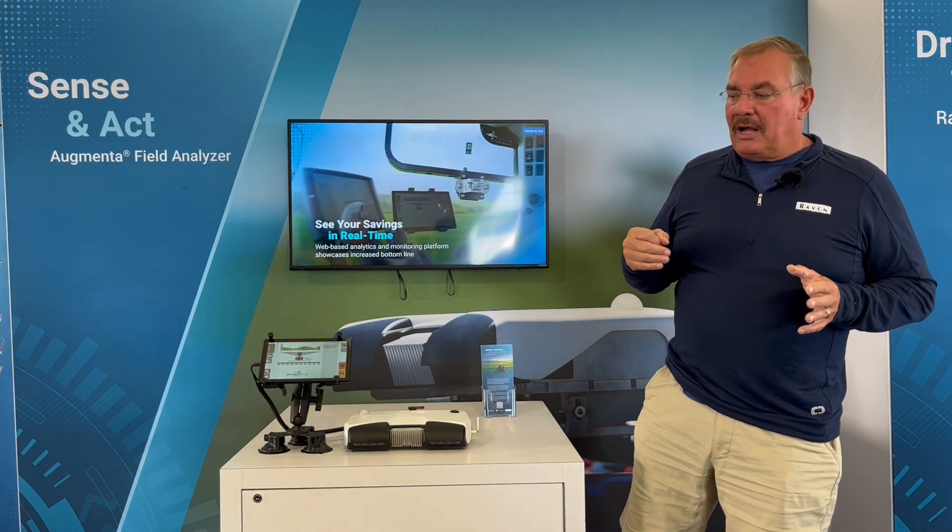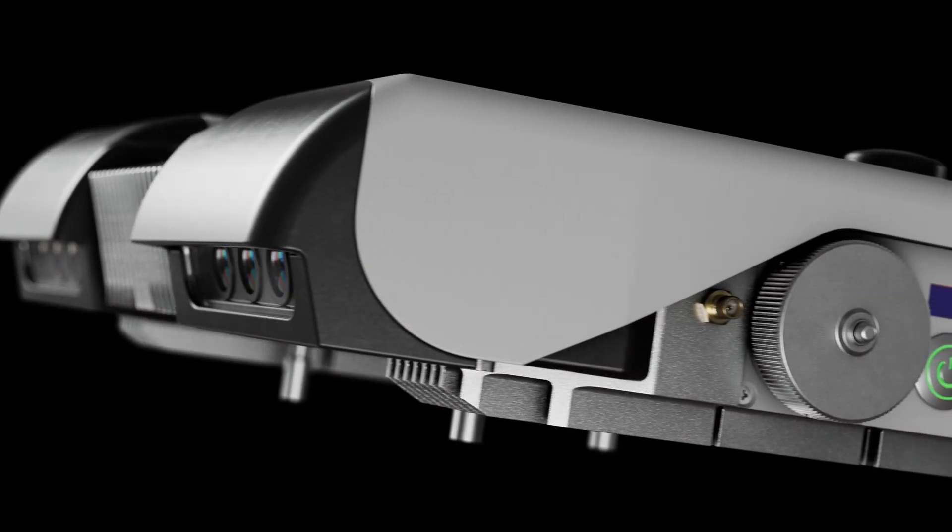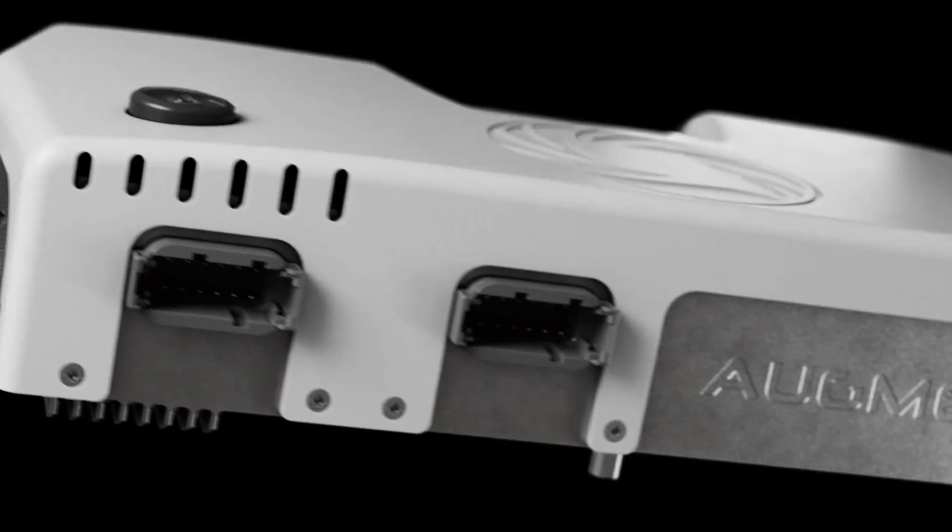So what we're going to talk about today is our Augmenta system. We talk about Sensenact — it's a field analyzer, and what it's able to do is it's got a camera that you put on top of the cab.